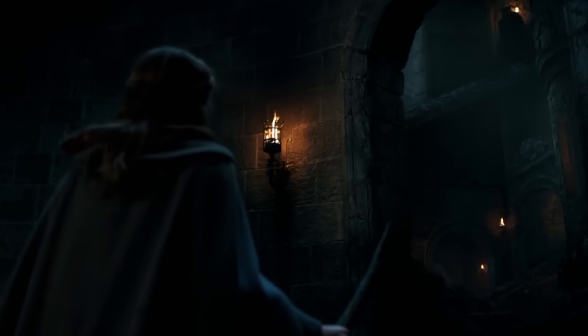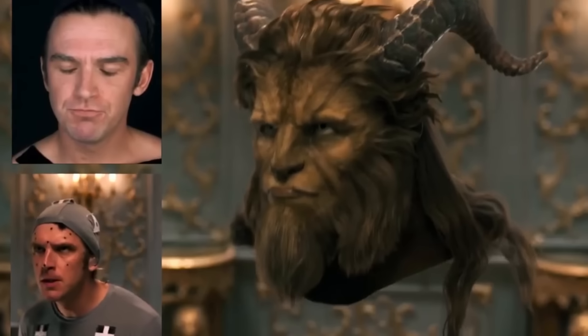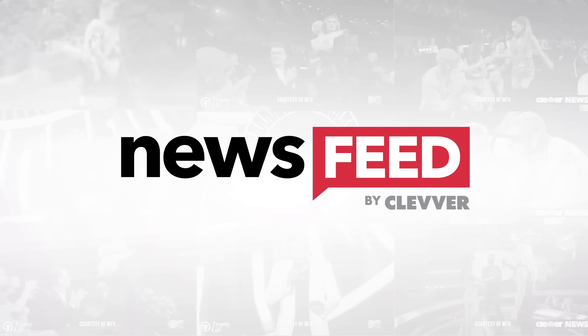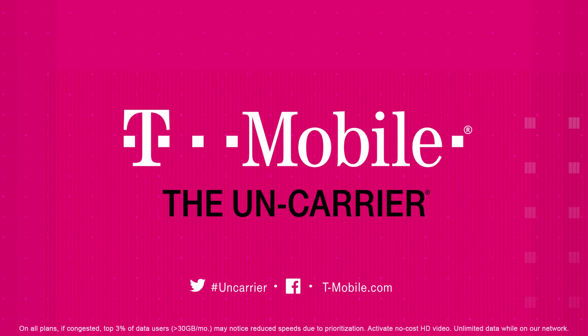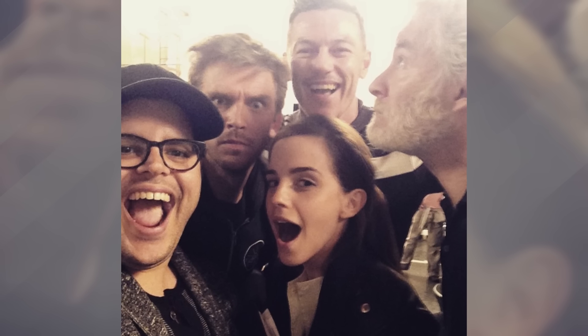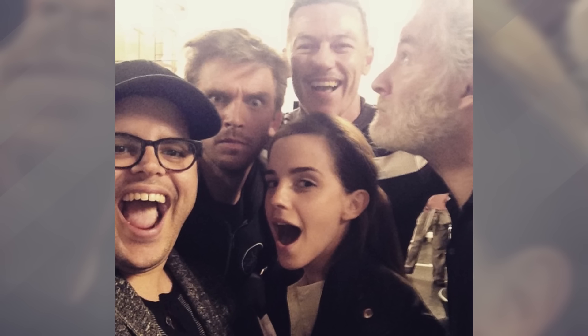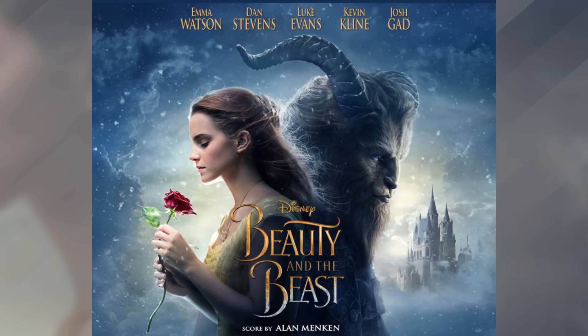If you saw the live action Beauty and the Beast starring Emma Watson, you may be wondering how she filmed those scenes with the Beast if he was created using CGI. Well prepare to have all of your questions answered with this behind the scenes look. Someone get Emma Watson an Oscar because she literally filmed some of these scenes by herself. Emma Watson is no stranger to working with CGI after her Harry Potter days, so she was more than prepared to take on the challenge once again in Beauty and the Beast.